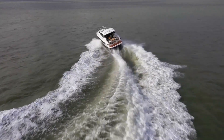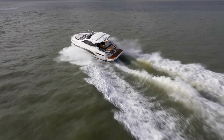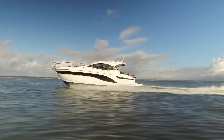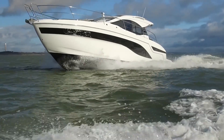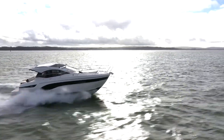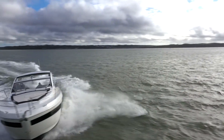The Bavaria SR41 is distinguished by sporty driving qualities and a maximum level of comfort. The elegant Italian design of the 10.21m long and 3.99m wide yacht bears the signature of well-known yacht designer Marco Casali. The technology, engineering, and high-quality craftsmanship hail from Bavaria Yachts.